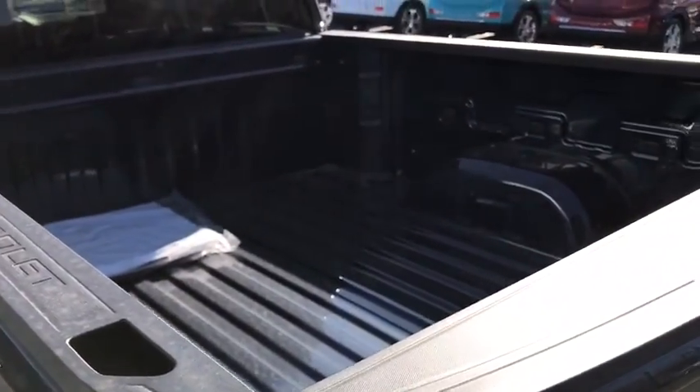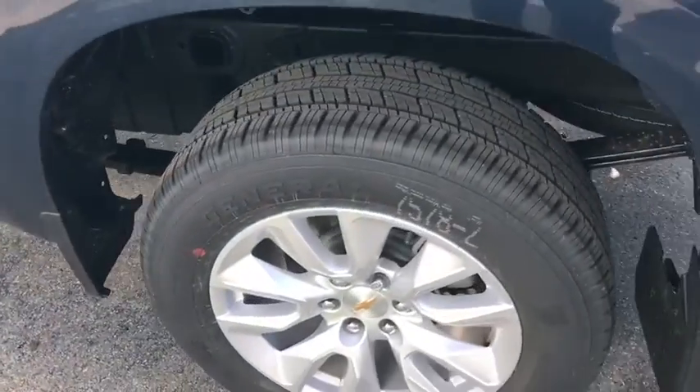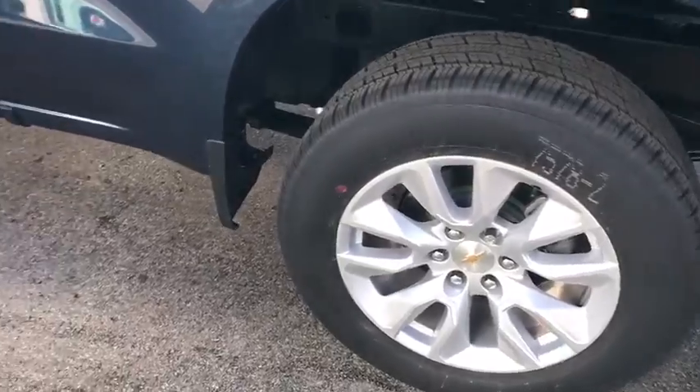Four-wheel disc brakes, four-wheel drive, rear defrost, AM FM stereo radio, power windows, MP3 player, power door locks. Come take a test drive today.